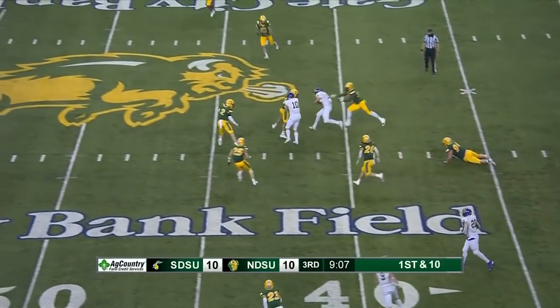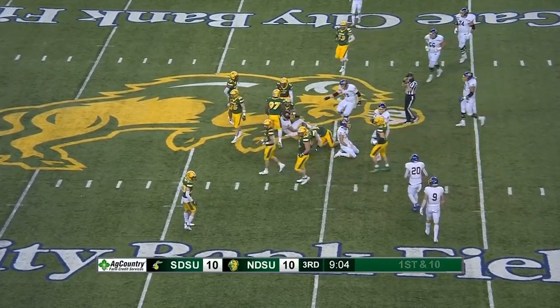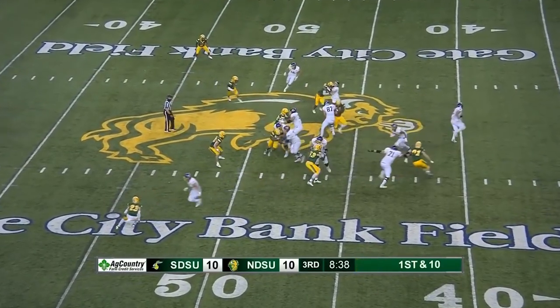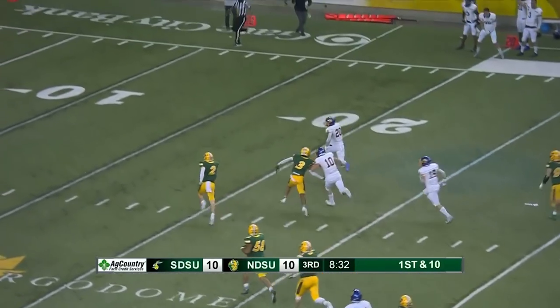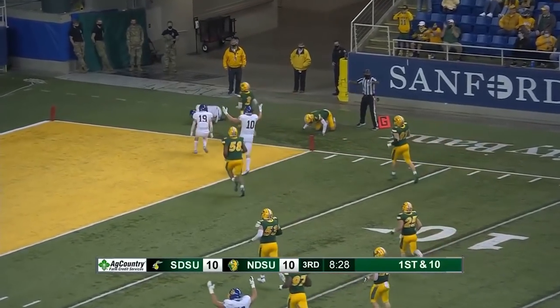Gronowski going to take off and run again — and look at him go. Good strong finish. Destin Talbert finally got in there to take him down. Strong busting through a hole — this guy's off to the races. Pierre Strong is into the end zone. Touchdown.